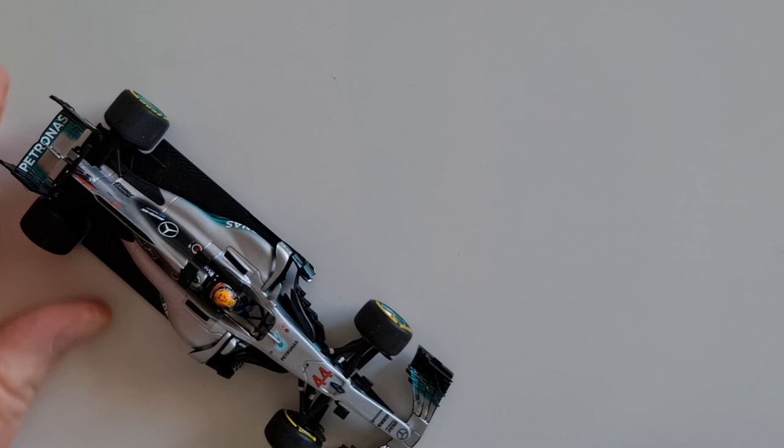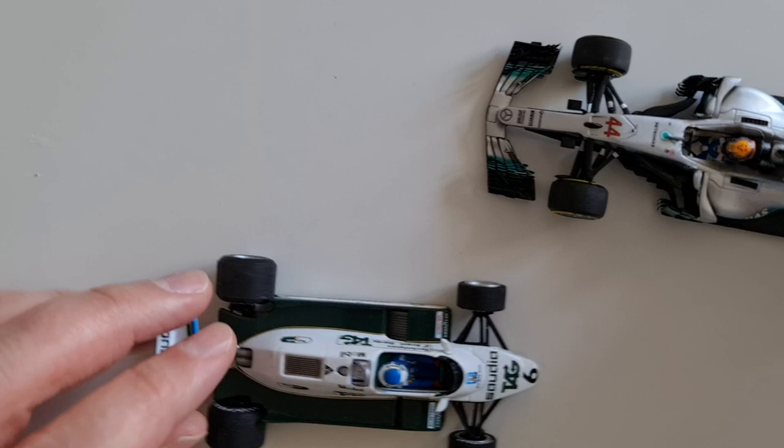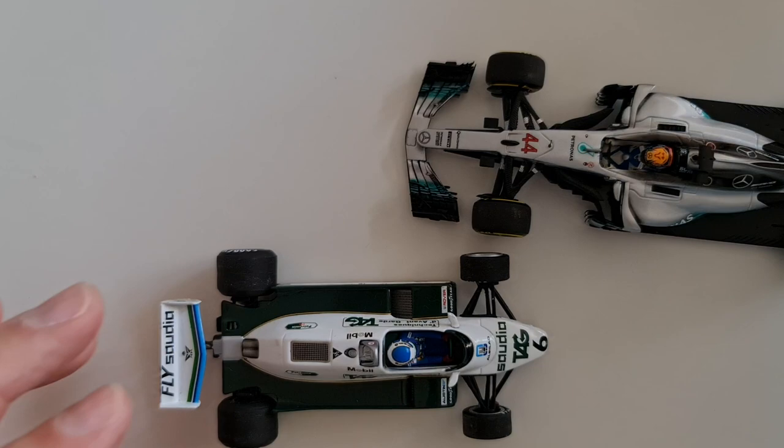Hello everyone, welcome back to the channel. In today's episode we'll be reviewing Minichamps — no need for an introduction really. Formerly known as Paul Moderns Art, which is probably when most of us started collecting Formula One cars.